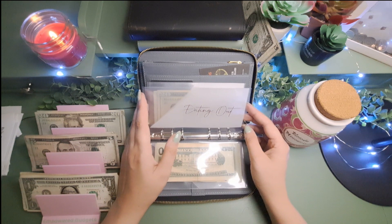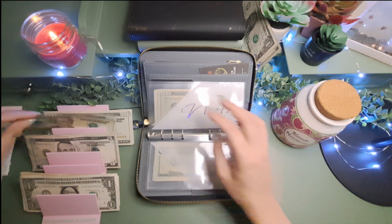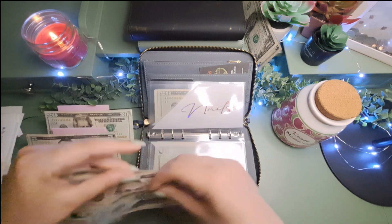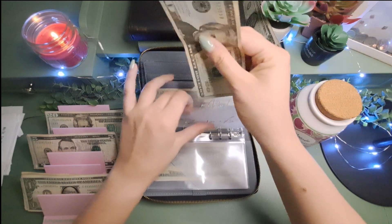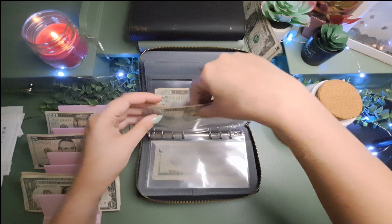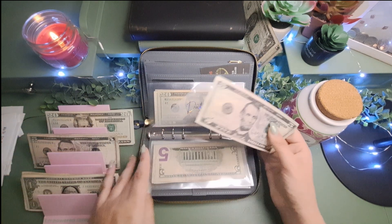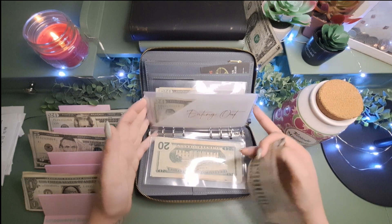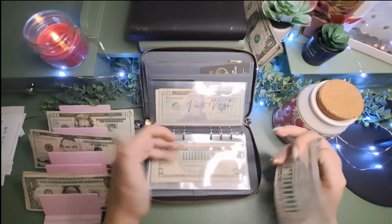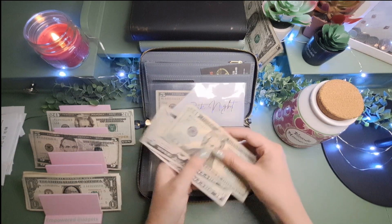We're skipping eating out. Nails is going to get $30 — nails always gets $30 because I can only get my nails done once a month, because that's what the budget says. And then date night is going to get $5, so I haven't added to anything yet — they just have what I stuffed. Date night is the first one getting more, so date night now has $30.